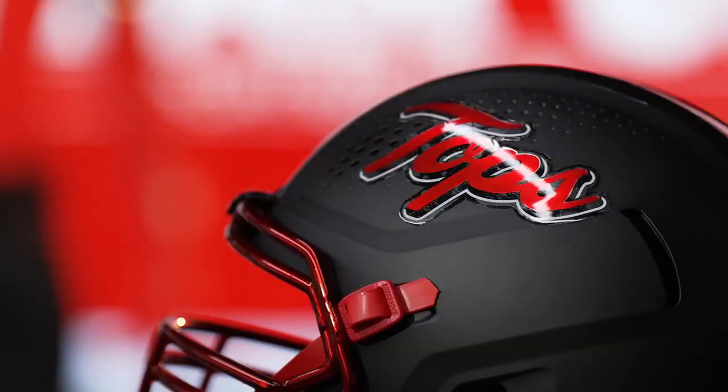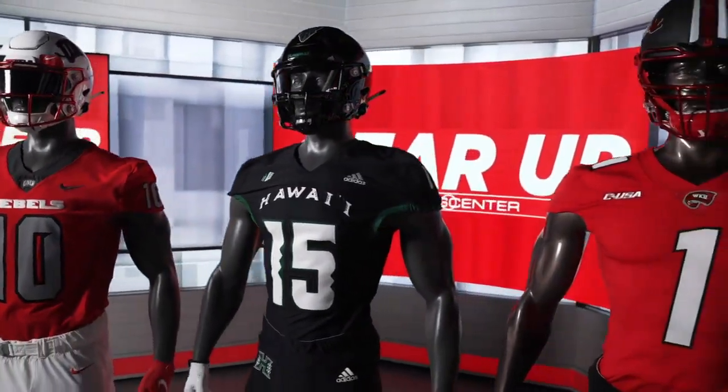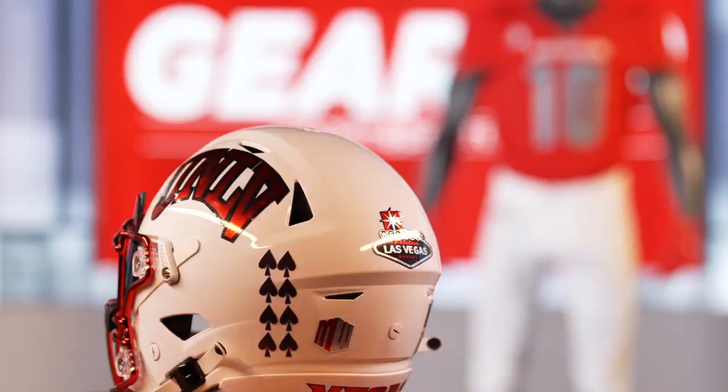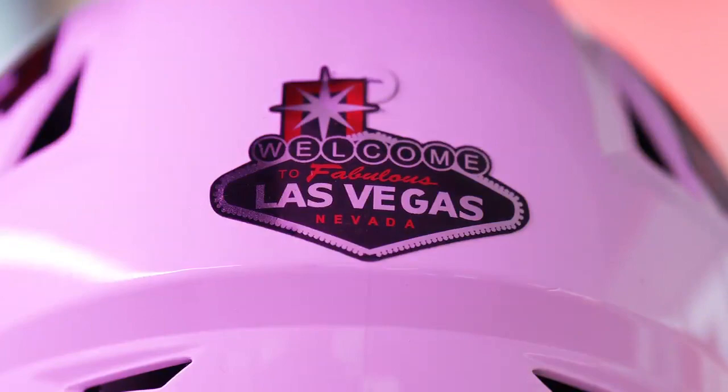UNLV, Western Kentucky, and Hawaii will debut redesigned helmets to start their 2022 campaign. The Running Rebels are doubling down on the Sin City theme with special Vegas-themed decals, including the iconic Welcome to Fabulous Las Vegas sign on the back of the helmet.